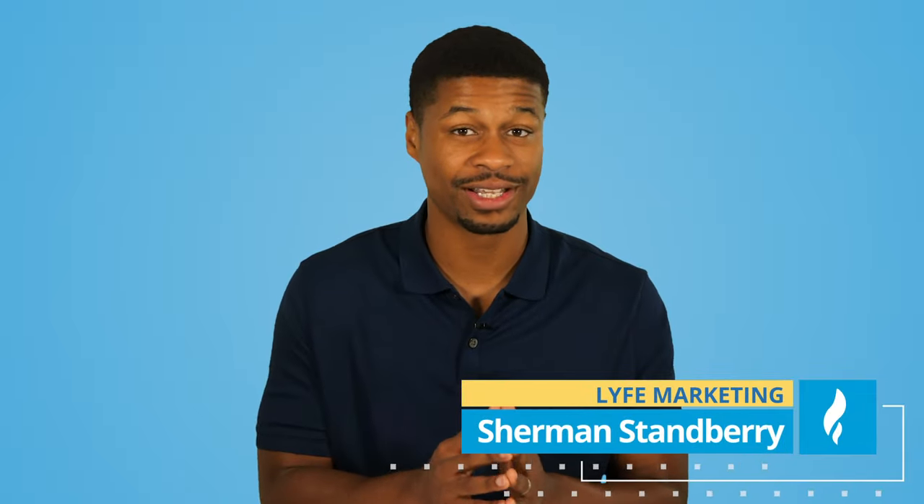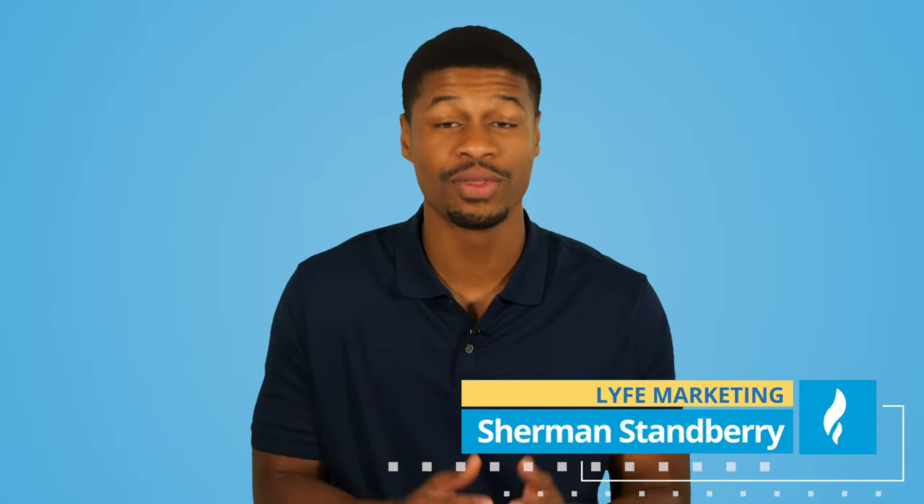Welcome back to the channel, everyone. My name is Sherman at Life Marketing, the number one marketing channel for small businesses. Today, I'm going to give you the best ways to generate leads for your business. And don't worry, this does not involve cold calling or sending hundreds of spammy messages through LinkedIn.